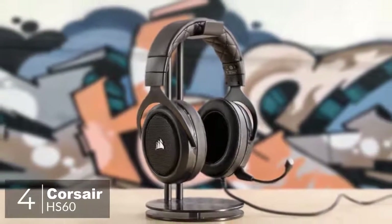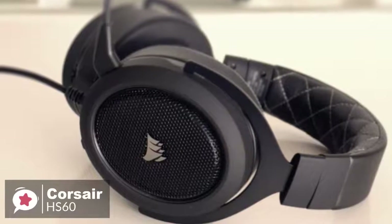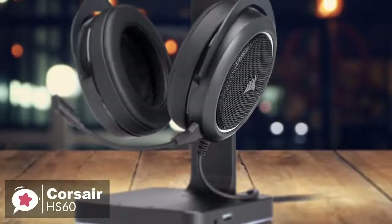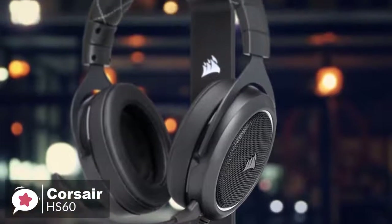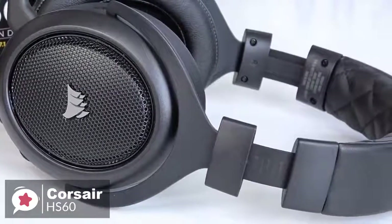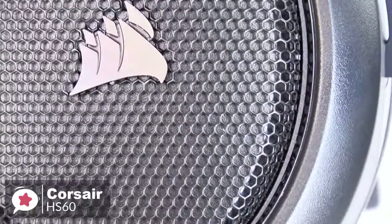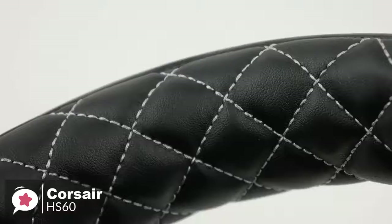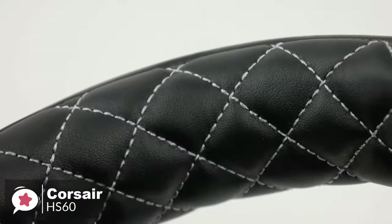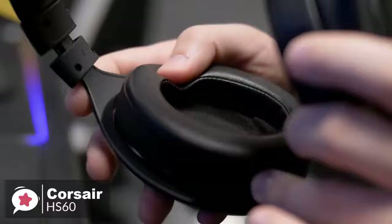At number 4 is the Corsair HS60 headset. The Corsair HS60 is a solid gaming headphone that's simple yet sturdy, boasting a premium-looking design. Design-wise, the HS60 has a straightforward over-ear gaming headset design that looks great and feels premium, weighing 317 grams. The main color is black and the details are in white, giving it a more refined look. We really like the diamond stitching on the inside of the headband, and the outside of the ear cups has metal grills which provide a unique look.